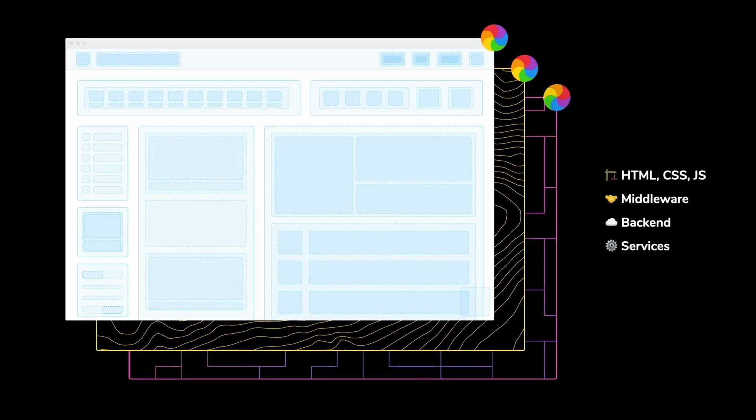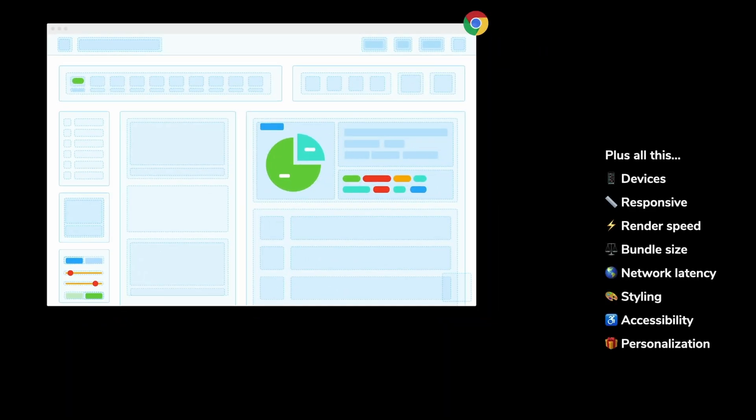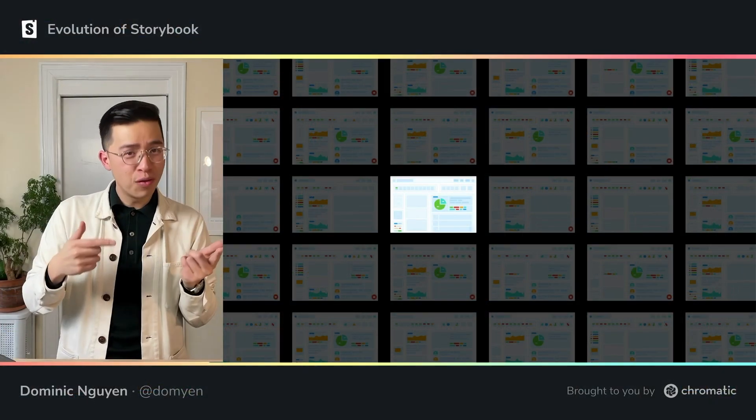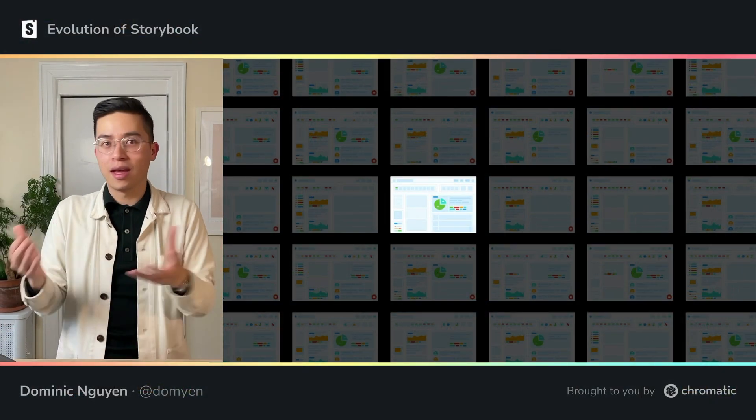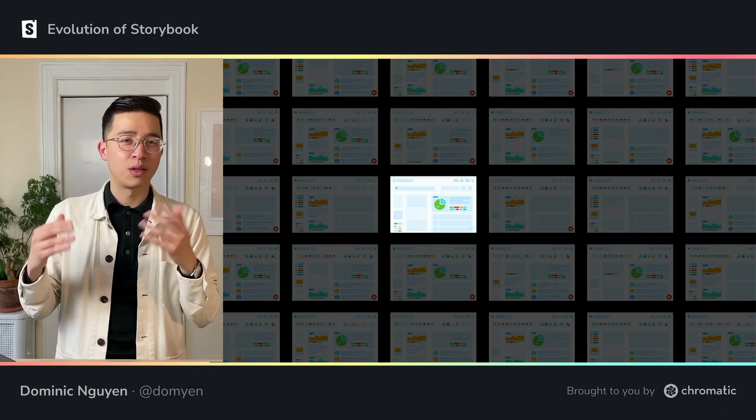We used to build frontends one page at a time. It started with HTML, CSS, and a sprinkle of JavaScript. You'd spin up the full stack — the frontend, the backend, and services if you were fancy. Then you'd click around in the app to go to a specific page in just the right state. You'd double-check that everything worked in other browsers with a bunch of preferences and system settings applied. Once you were done, you'd repeat that process over and over again for all the other variations. As the years went on, though, the number of variations grew exponentially.